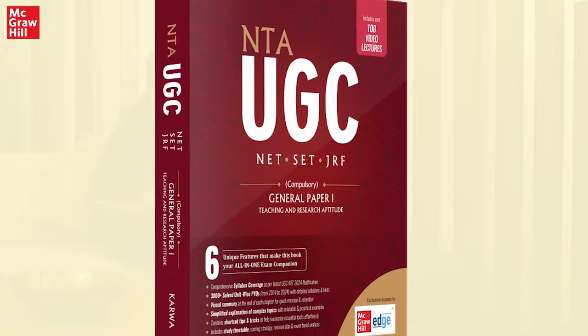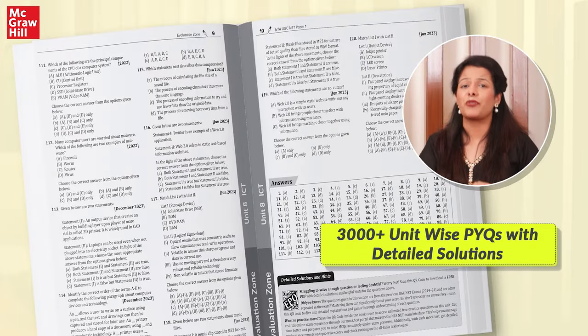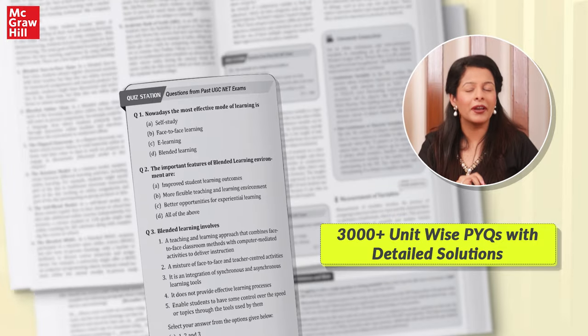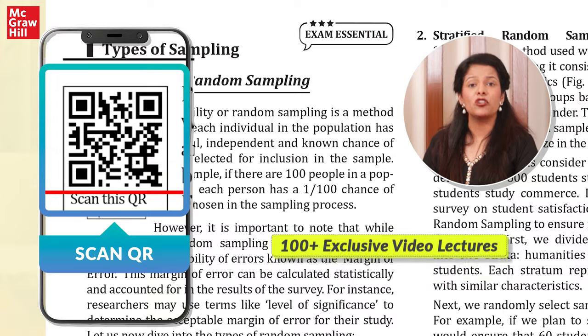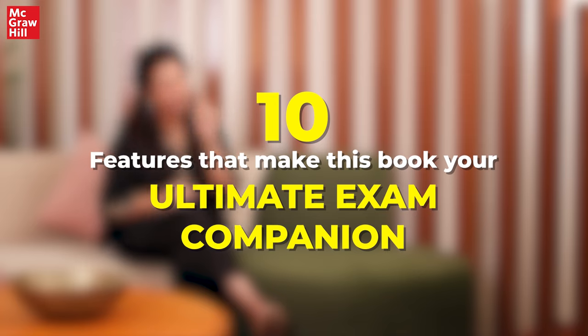This book is designed as per the latest UGC-Net syllabus and includes over 3000 practice questions with detailed solutions and hints. This is also India's first ever UGC-Net prep book that features over 100 exclusive video lectures. Let me quickly take you through the 10 game-changing features of this book.